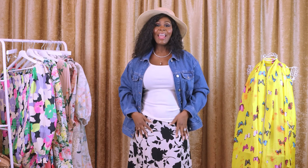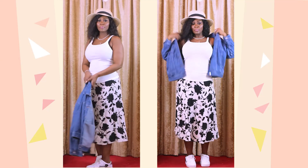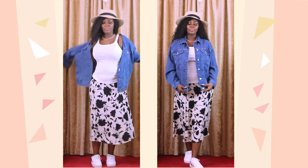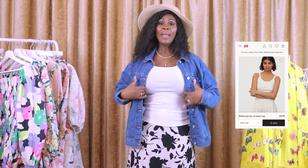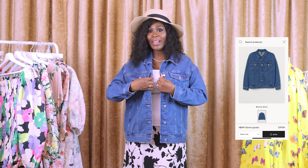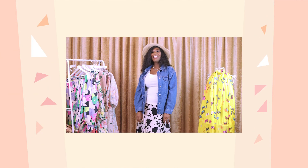This is another ensemble and we're still sticking to our theme of flowery prints. This is a fine example of how you can wear your flower prints in different ways. You can have them in dresses, but in this case we have it in a skirt and a denim jacket with a plain tank top. The skirt is called bell-shaped skirt, and the top is a ripped jersey strappy top at $5.99. I added a denim jacket at $19.99 and a straw hat at $9.99.